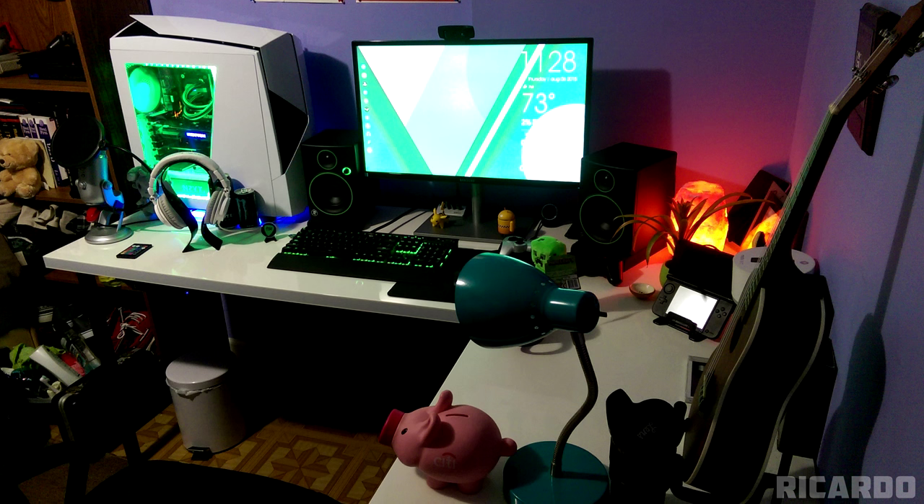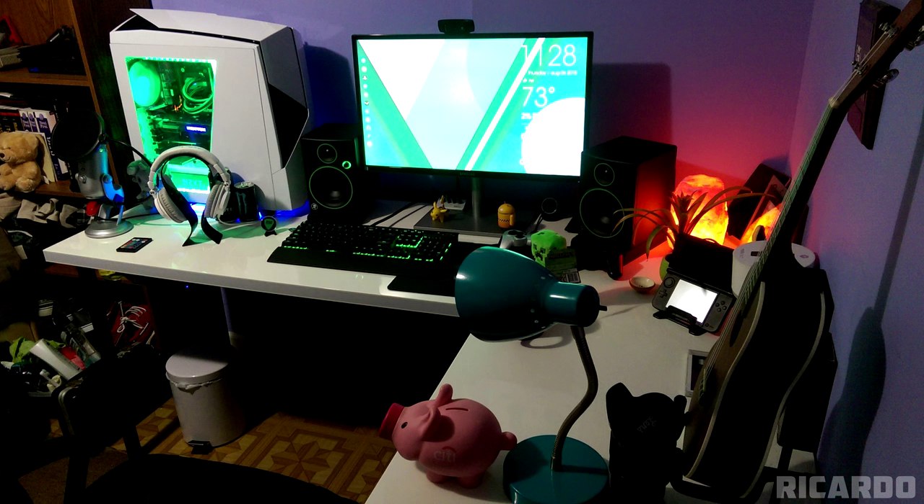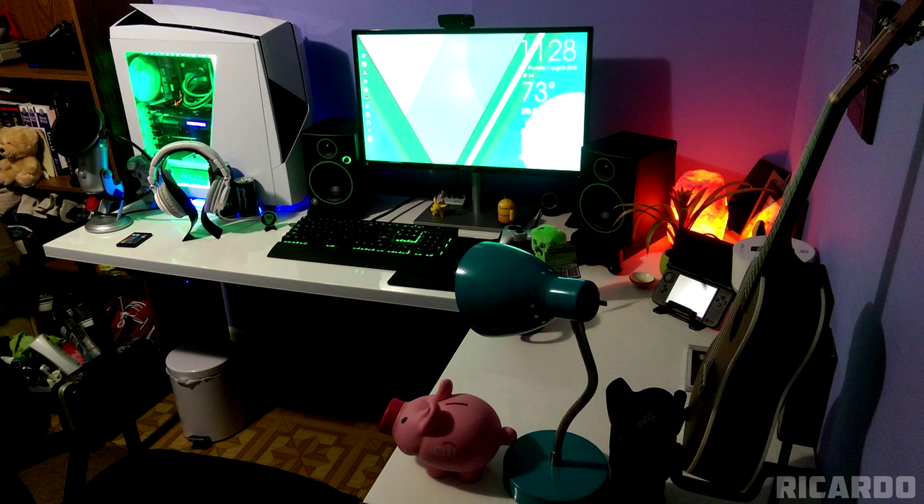But wouldn't it look a lot better if you moved the PC case to the right side of your setup? It would not only make the cable management job a little easier, but you can also move your entire setup to the left and have lots more room to work with. At least that's what I would do if I had that setup. But either way, it's a pretty sweet green setup. Thank you Ricardo for entering.